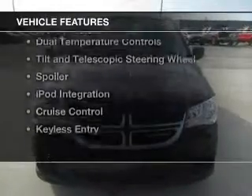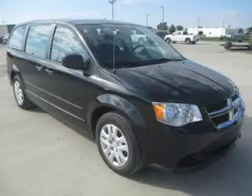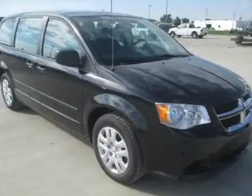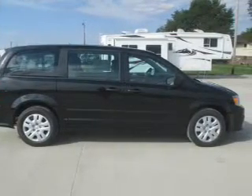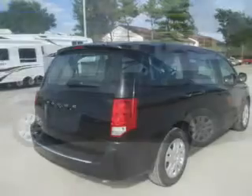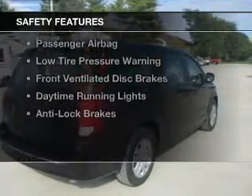The features include Bluetooth connectivity, a satellite radio, digital audio input, steering wheel controls, dual temperature controls, tilt and telescopic steering wheel, a spoiler, iPod integration, cruise control, and keyless entry.